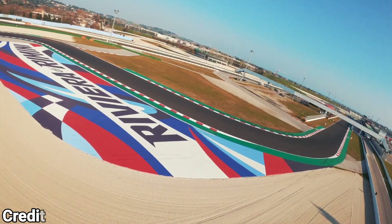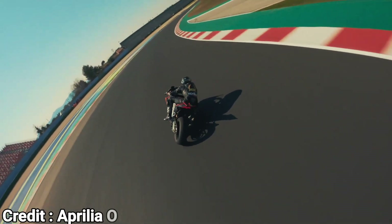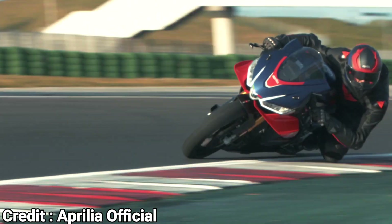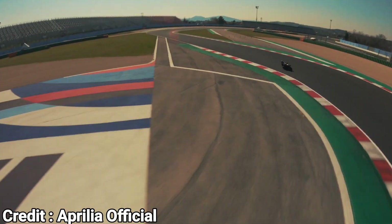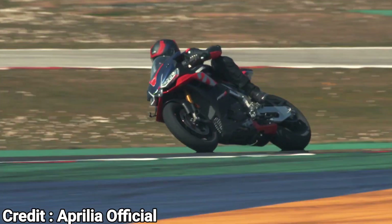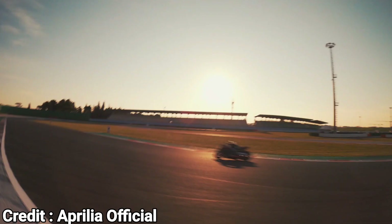The current Aprilia RSV4 1100 Factory is already a formidable machine, with 214 horsepower on tap from its 1077cc V4, one of the most powerful engines out there. With the introduction of VVT technology, the RSV4 is definitely going to give its main competitor, the Ducati Panigale V4, a run for its money. What do you guys think? Leave your thoughts in the comment section below.